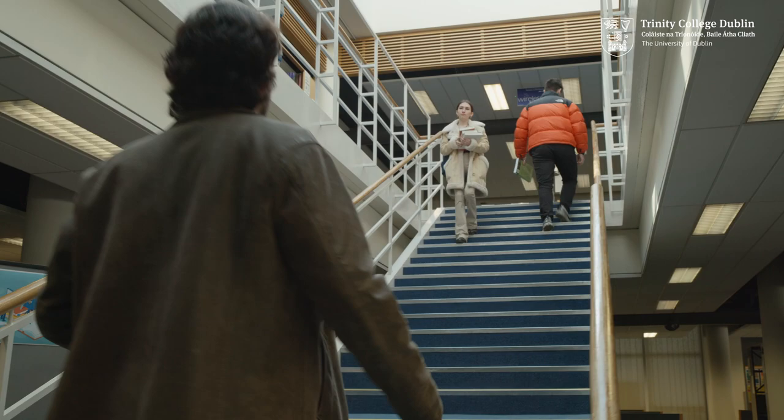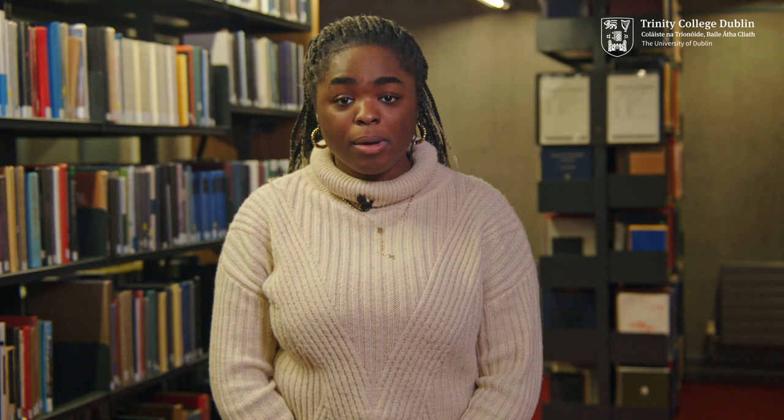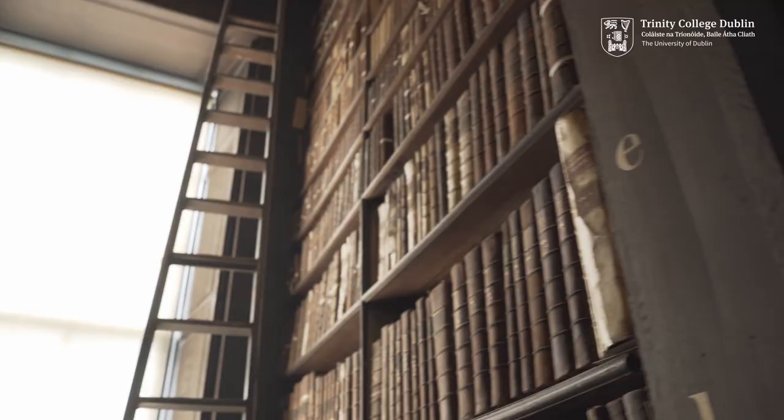The Hamilton Library which houses collections for science, technology, engineering and mathematics. The John Stern Medical Library on St. James Hospital campus, which holds collections for medicine and health sciences. The postgraduate 1937 Reading Room which is for our postgraduate students. And last but by no means the least, the Old Library which houses the Book of Kells and the library's other extensive manuscripts, archives and special collections.